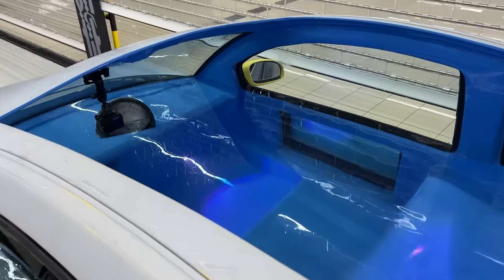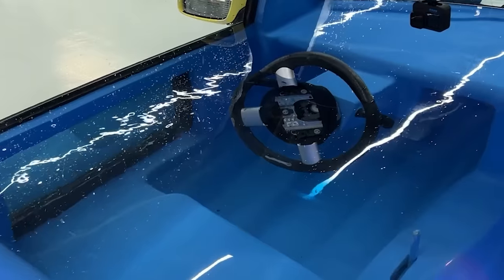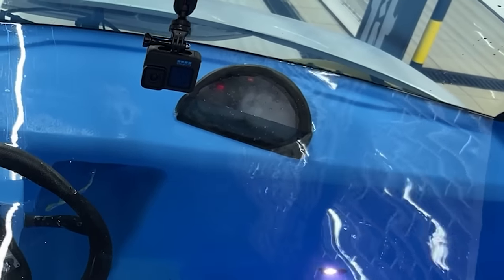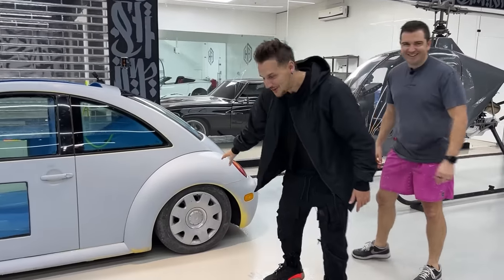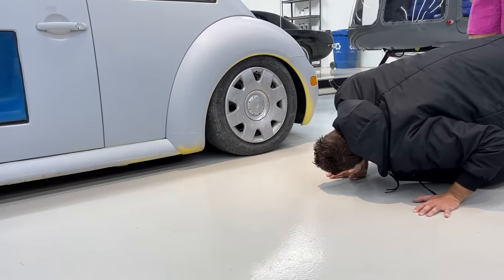The center console — they've actually changed the gear selector and now you have a stick, the steering wheel, and the speedometer. This is awesome. The speedometer is now facing the driver. Look at the back wheel — the entire thing is sinking. I think if you drive this, I don't even know if you can drive it.